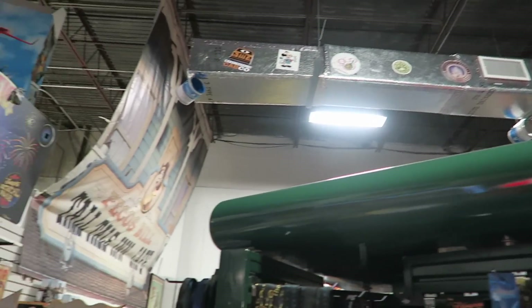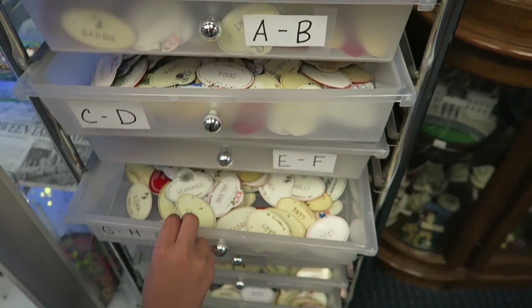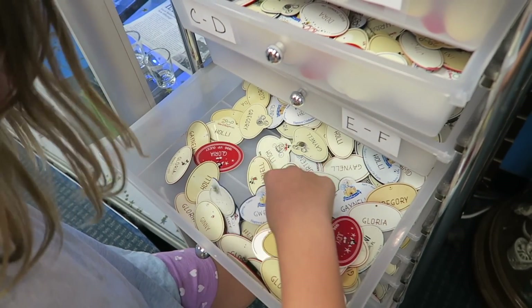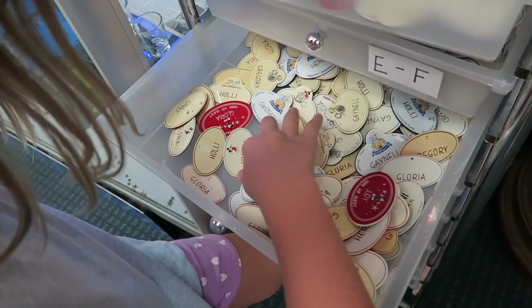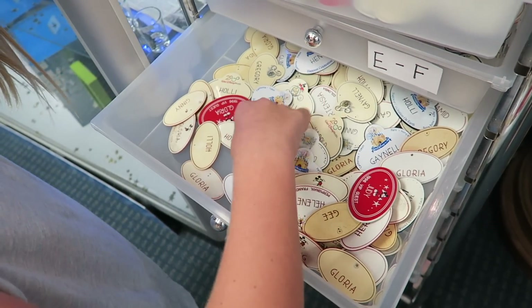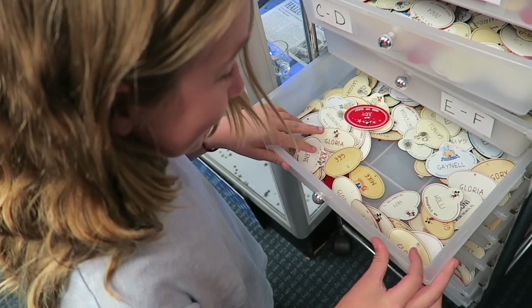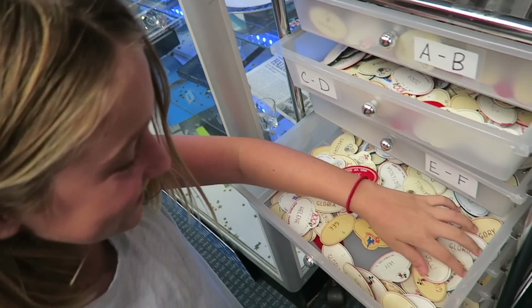You can buy almost all of this stuff. In case you want any cast member name tags, let's find one that says Hunter. When mommy was a cast member, if you showed up to your shift and you didn't have your name tag, you would go to a bin just like this and pick one out. The big joke was to go by guys' names, so I would go as Mike or Bob.